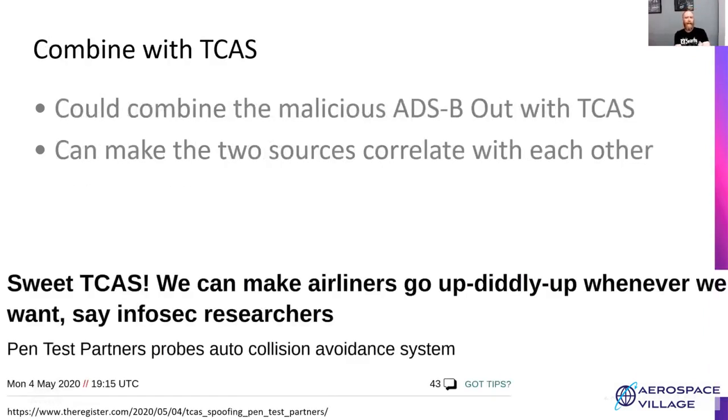This ADS-B spoofing can be combined with TCAS issues. Pentest Partners discussed this back in May, and there's also a talk at this Aerospace Village going into more depth. With ADS-B and TCAS — the Traffic Collision Avoidance System — you can put in malicious ADS-B targets to reinforce what appears to be a real TCAS issue. You could have a malicious plane come in and then get TCAS messages maliciously that reinforce it, making the pilot believe there's a genuine collision threat.